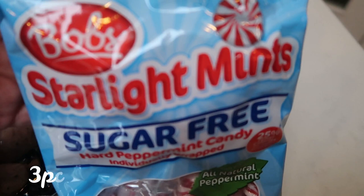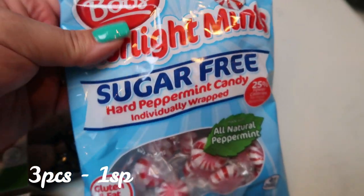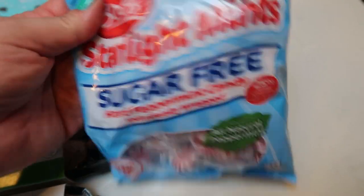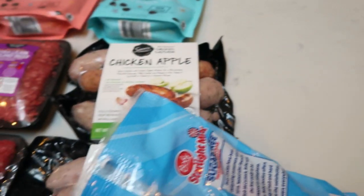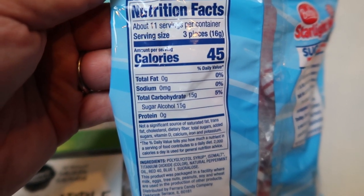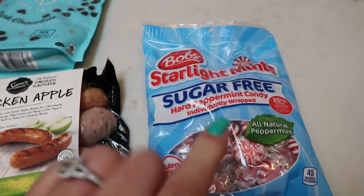I grabbed a bag of the Bob's Starlight Mint Sugar Free. I just want to have these in my car for when I'm out showing property and things, just to freshen my breath. You can have three of these for one point, but I would most likely just have one just to freshen my breath.